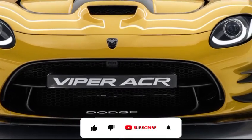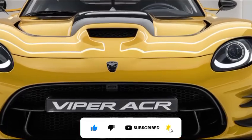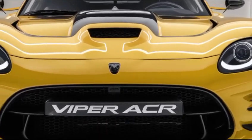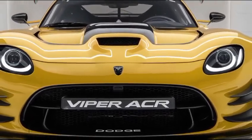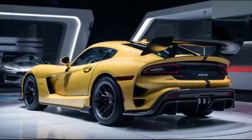Hey car enthusiasts, welcome back to the channel, your go-to place for the latest and greatest in the automotive world. Today, we're diving deep into the 2025 Dodge Viper ACR, a car that's not just designed to dominate the streets, but to conquer the track.